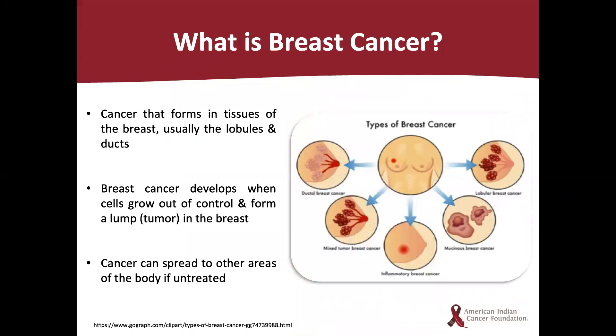What is breast cancer? Cancer is defined as a disease caused by an uncontrolled division of abnormal cells in a part of the body. Breast cancer is where there's uncontrolled division of abnormal cells in the breast. These abnormal cells divide and grow, forming a lump in tissues of the breast, with the most common being formed in the ducts and lobules — known as ductal and lobular breast cancers. If left untreated, cancer can spread to other areas of the body, which is why we have mammograms to screen and catch cancerous changes early.